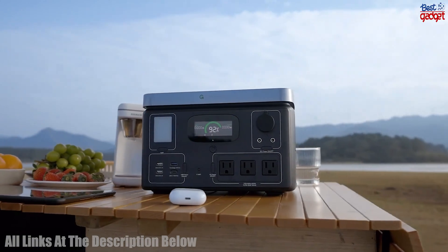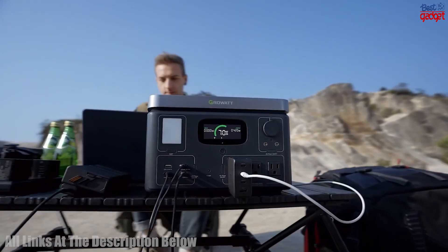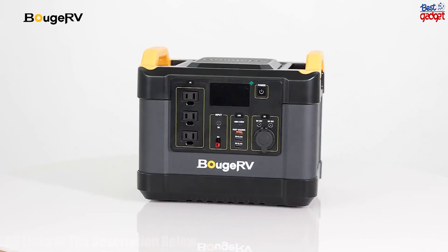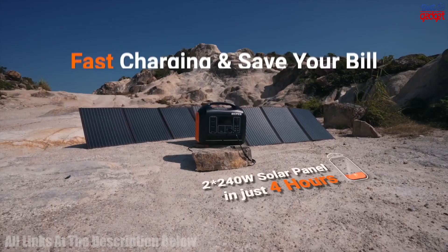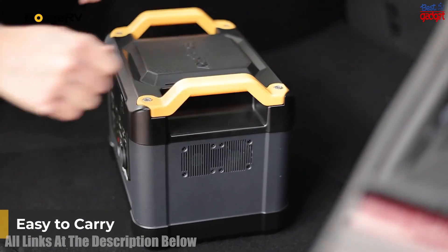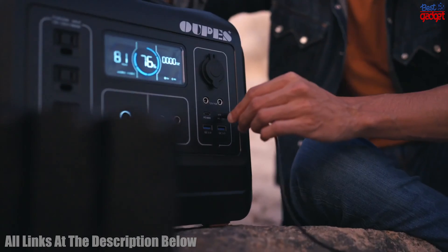Welcome to our video about the best solar power stations to buy in 2023. Solar power is becoming an increasingly popular way to power your home, and with so many options out there, it can be tough to decide which one is right for you. In this video, we'll be taking a look at the 5 best solar power stations on the market right now, and helping you choose the one that suits your needs.